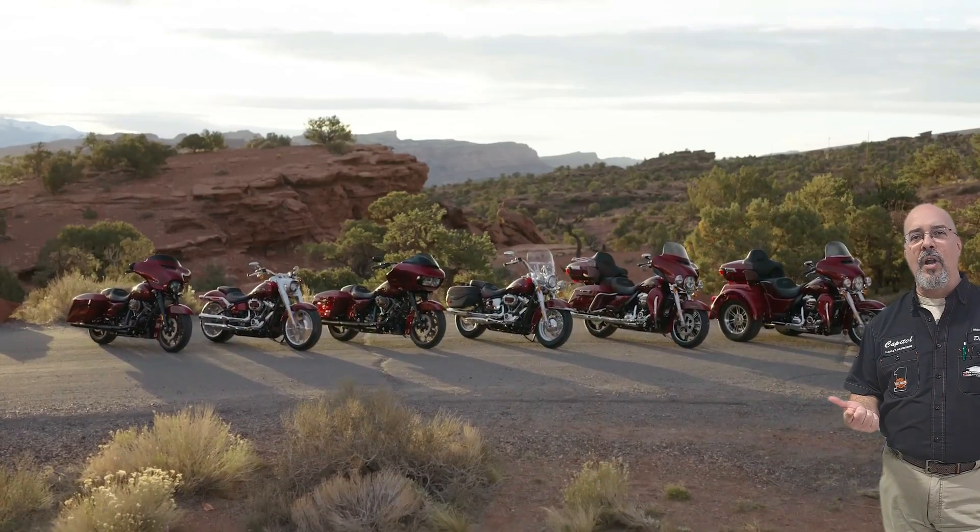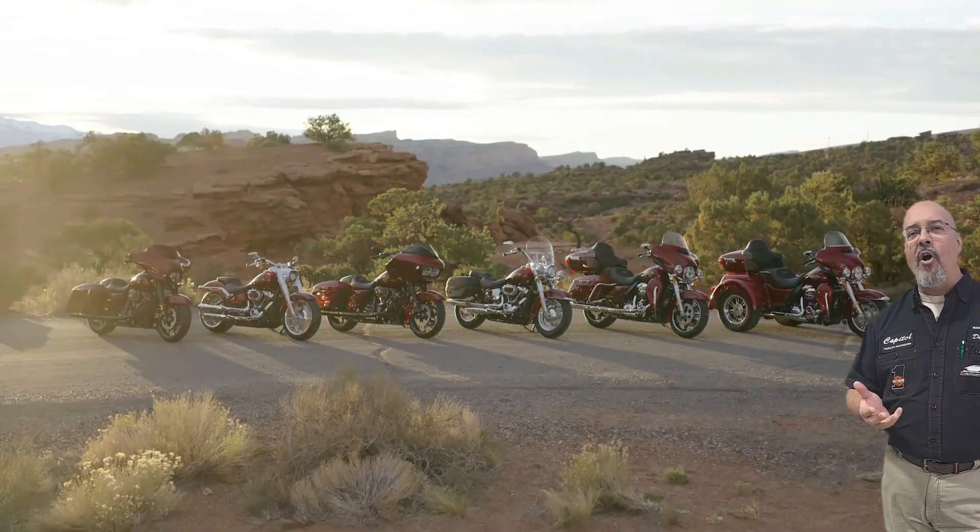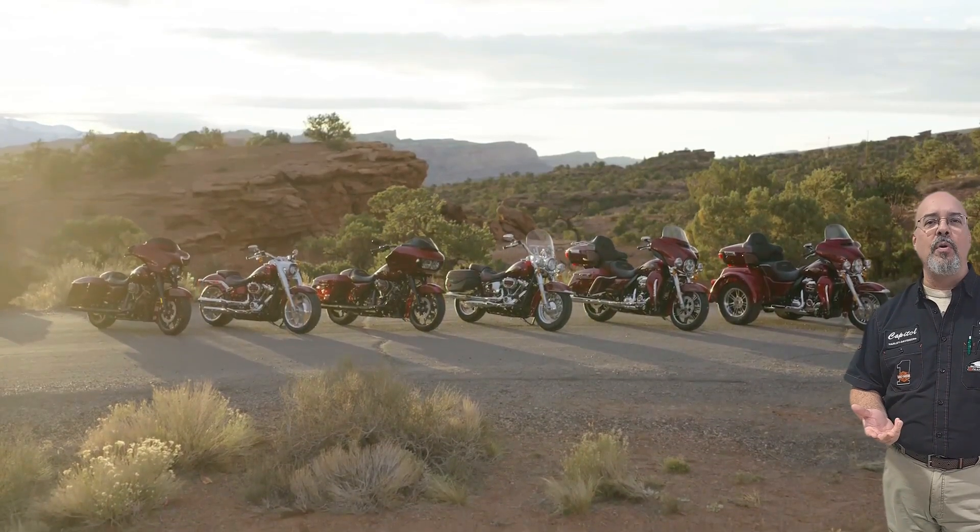There's now an Ultra Limited, there's a Rogue Glide, there's a Fat Boy, and there is the Tri-Glide. These are all going to be in the anniversary red fade heirloom colors.